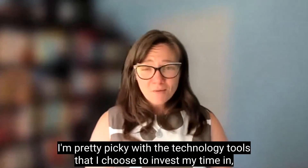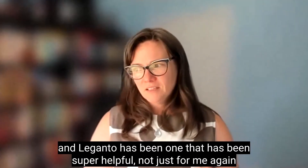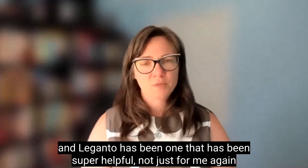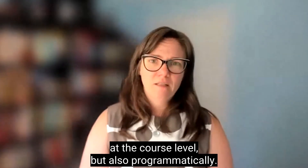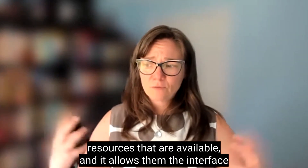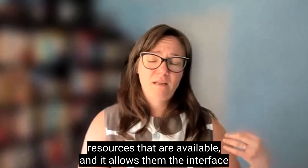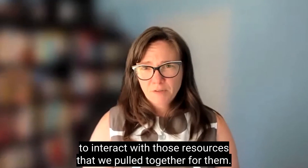I'm pretty picky with the technology tools that I choose to invest my time in, and Leganto has been one that has been super helpful — not just for me at the course level, but also programmatically. It really has helped our students see resources that are available and allows them that interface to interact with those resources that we've pulled together for them.